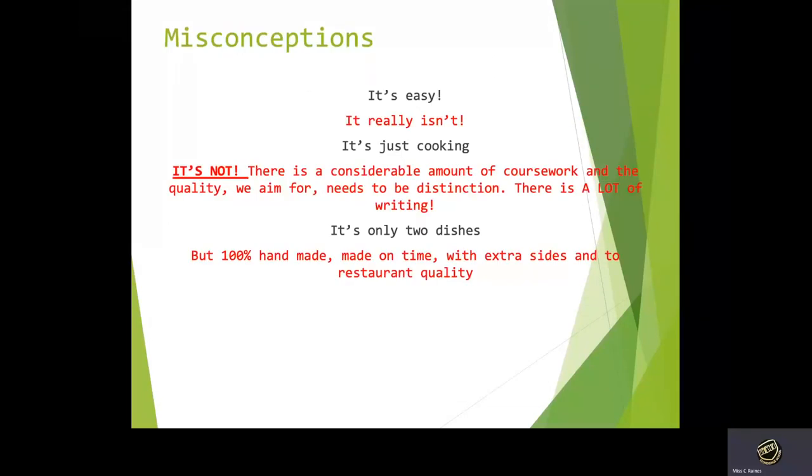A common misconception is that it's easy — it isn't that easy. There's lots of cooking involved; however, they are very high-level dishes that we focus on and there is a lot of writing involved. So you need to be prepared to do some writing but also obviously do some cooking.